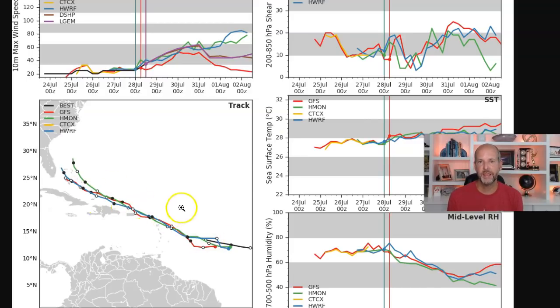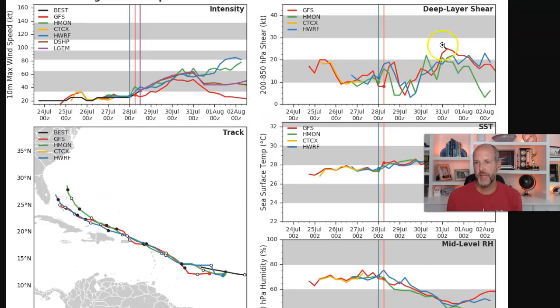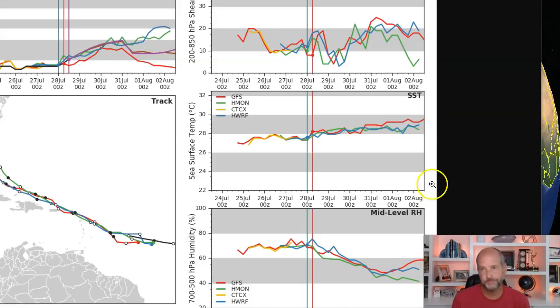Besides looking at the models for track and intensity, I look at what the environment is going to be like ahead of it. This graph shows wind shear ahead of the system goes up a little bit, though 20 knots isn't a ton. Sea surface temperatures increase as the system gets into the Caribbean — that's a red flag. Also notice the relative humidity gets really dry as we go through the week. That's an indication of it possibly moving over some islands and that dry, dusty air to the north interacting with the system.